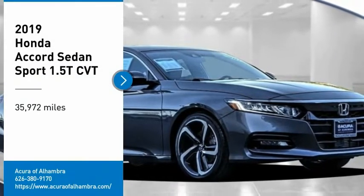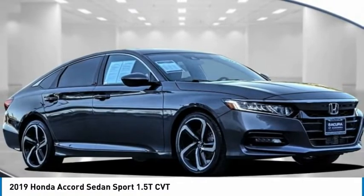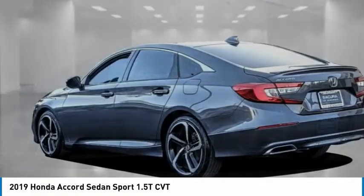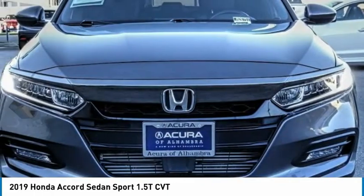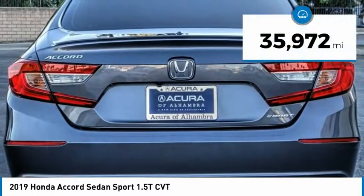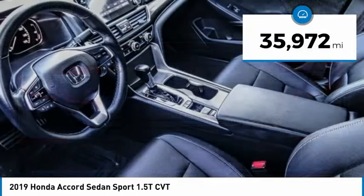We are pleased to show you the 2019 Accord — ingeniously simple, yet overflowing with luxury and technological creativity. All that and more in the Accord. This vehicle has less than 40,000 miles.